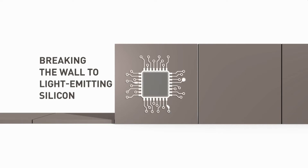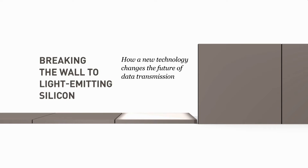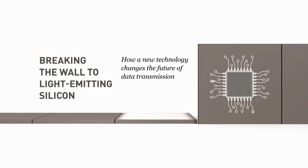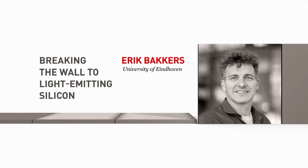Breaking the wall to light emitting silicon: how a new technology changes the future of data transmission. Eric Bakers and Elhem Fadali, University of Eindhoven.